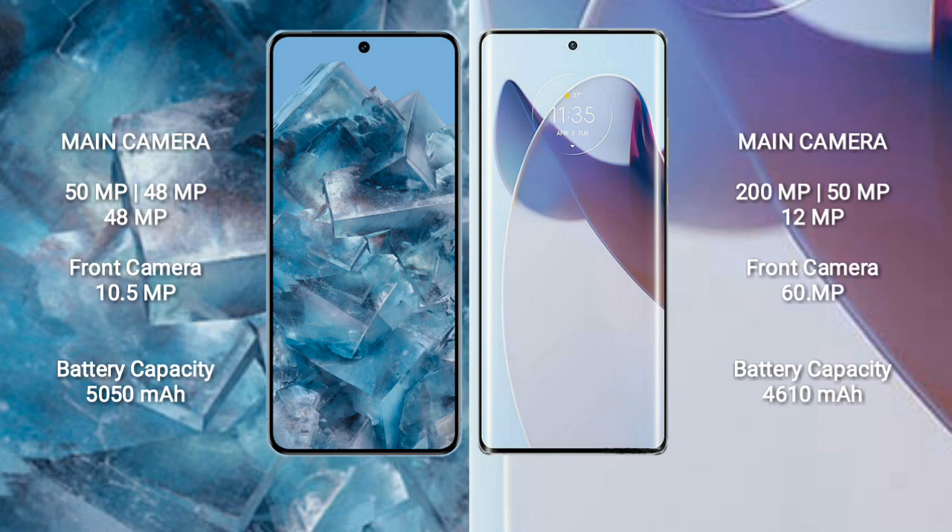Google Pixel 8 Pro has a 5050mAh battery with 30W fast charging support. Motorola X30 Pro has a 4610mAh battery with 125W fast charging support.